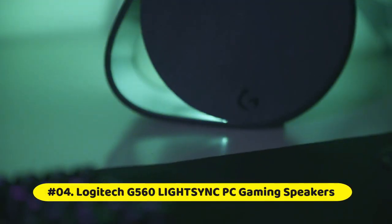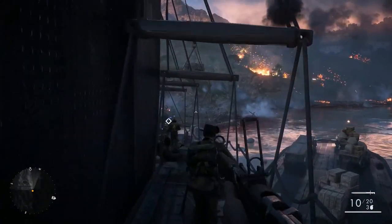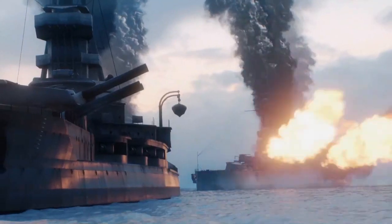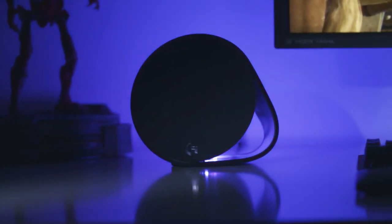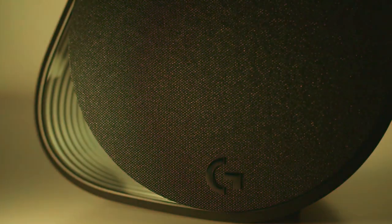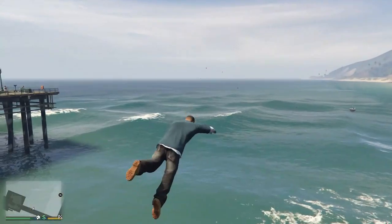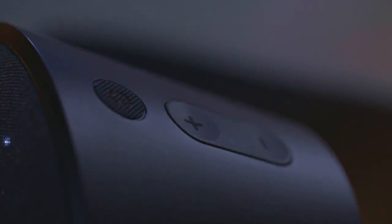Logitech G560 LightSync PC Gaming Speakers. Built-in light sound RGB lighting features game-driven lighting colors and effects activated by the audio in many popular games. Explosive 240W peak power and unique driver design deliver a huge soundscape for a heightened gaming experience. X-Ultra surround sound renders 3D positional audio, so you hear your gaming environment from every angle.